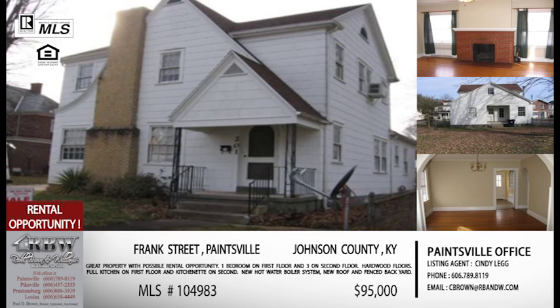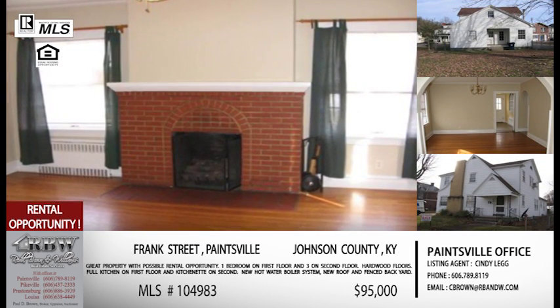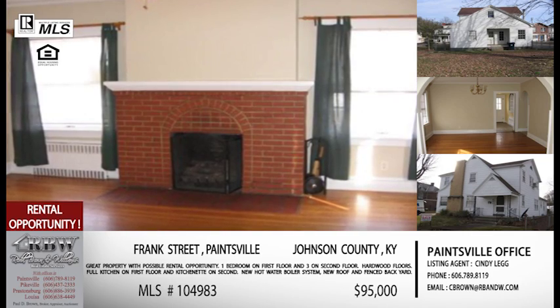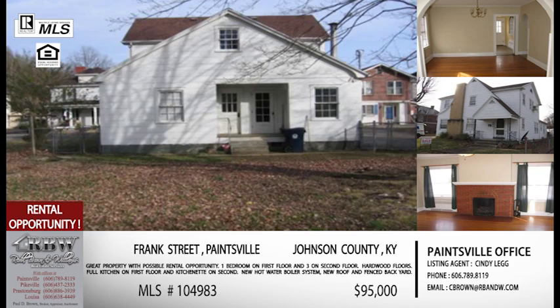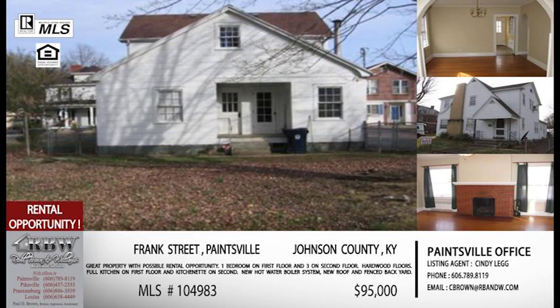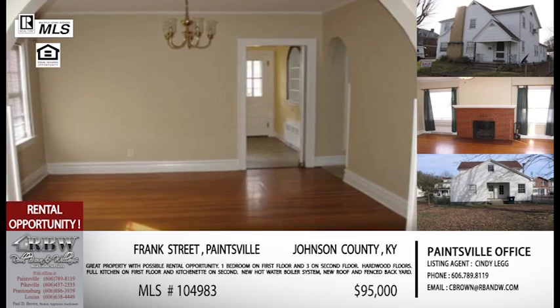This house specifically has a lot of possibilities depending on what you're looking for — great location. I'm excited to show this one because it could be single family, or it has the possibility of being a duplex. So depending on what you're looking for, this one could be right up your alley.